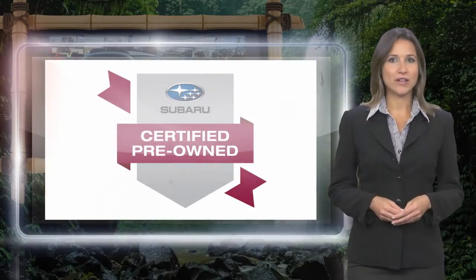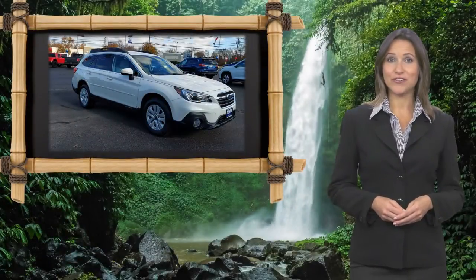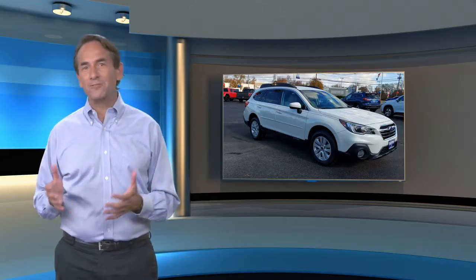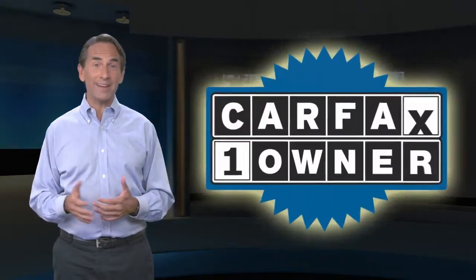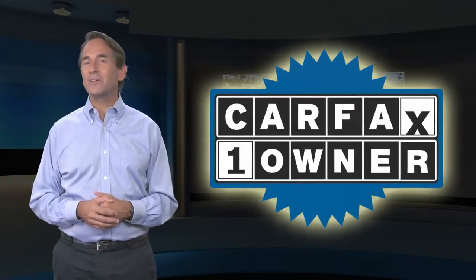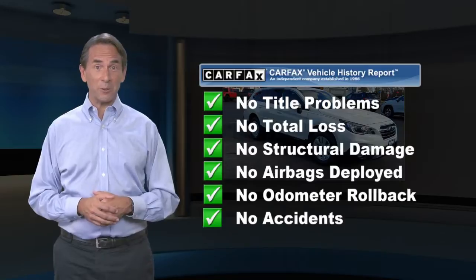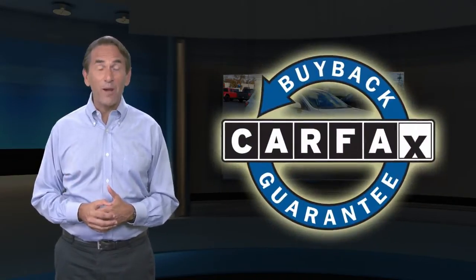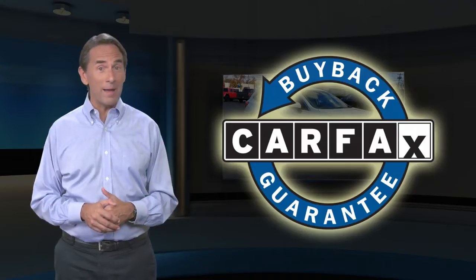Subaru certified pre-owned vehicles ready for new adventures. Feel confident in this Carfax verified one-owner vehicle with a Carfax vehicle history report. Find this complimentary Carfax vehicle history report online or contact the dealership. This vehicle qualifies for the Carfax buyback guarantee.